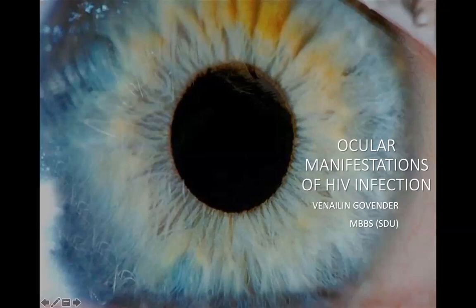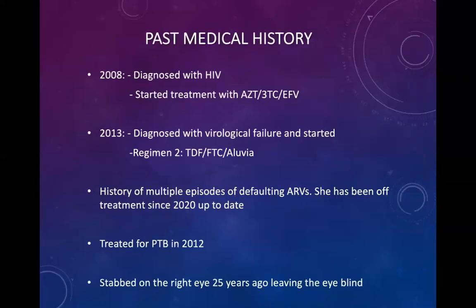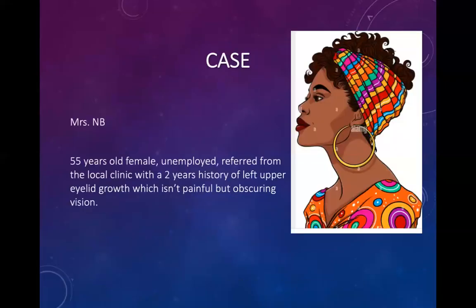Good morning, everyone. My name is Benelan Govinder, and I'm one of the interns currently doing my family medicine rotation at CMH. Today I've been given the privilege to speak on ocular manifestations of HIV. To begin, I'd like to start off with a case presentation.